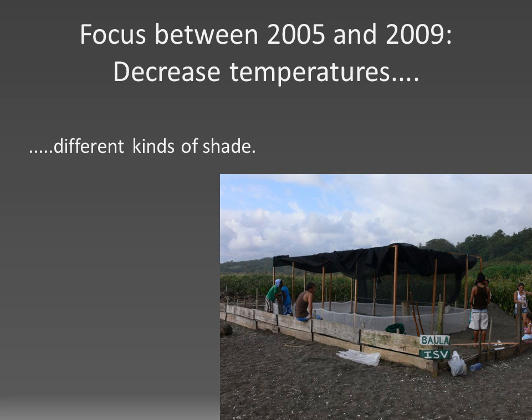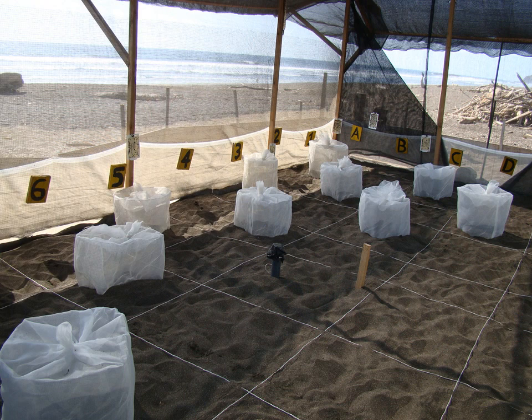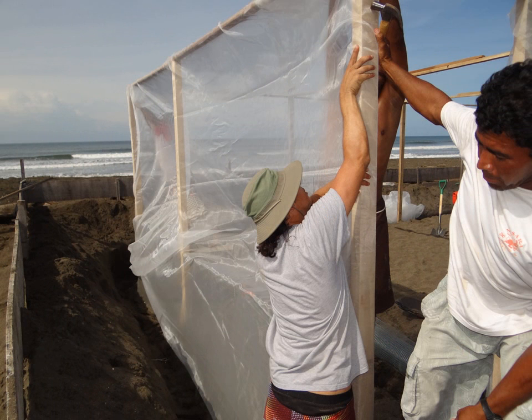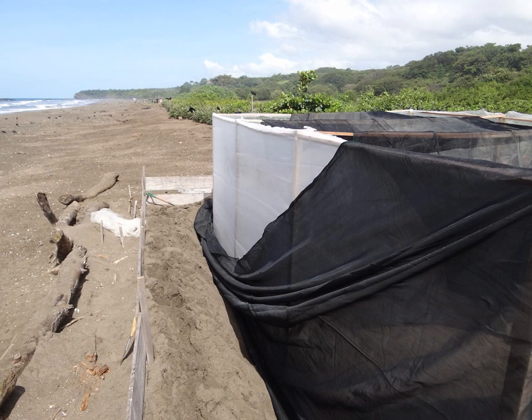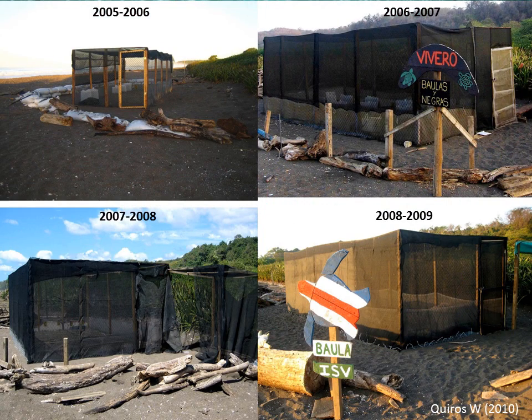The focus of the first six nesting seasons was to lower the sand temperatures to a level that allows incubation in the hatchery. For that we tried different kinds of shading with 80% saran in different colors and different numbers of layers on the roof and the sides. Here you can see the inside with the shading, the construction of the shading, how the black shading was applied in one season, and how the green shading was applied in another season — four examples of four different nesting seasons.